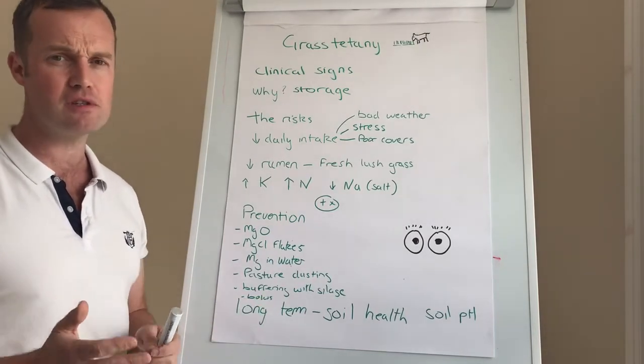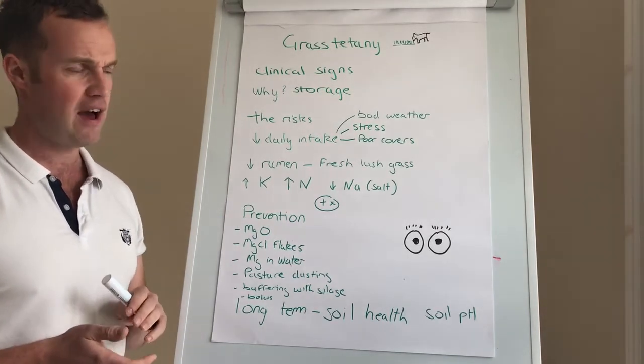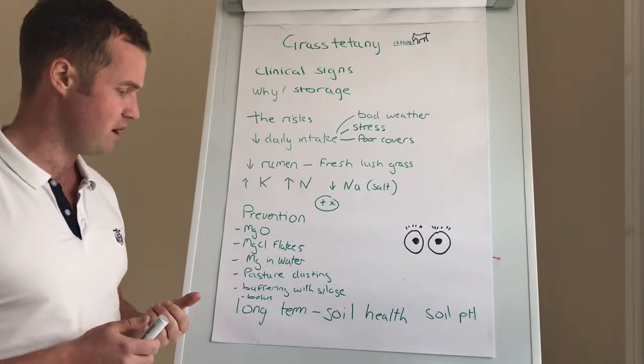Magnesium boluses are probably a last resort, but they do work well — slow release over time. Certainly if you're at high risk and have had problems year in, year out, then a magnesium bolus is something to consider and talk to your vet about.